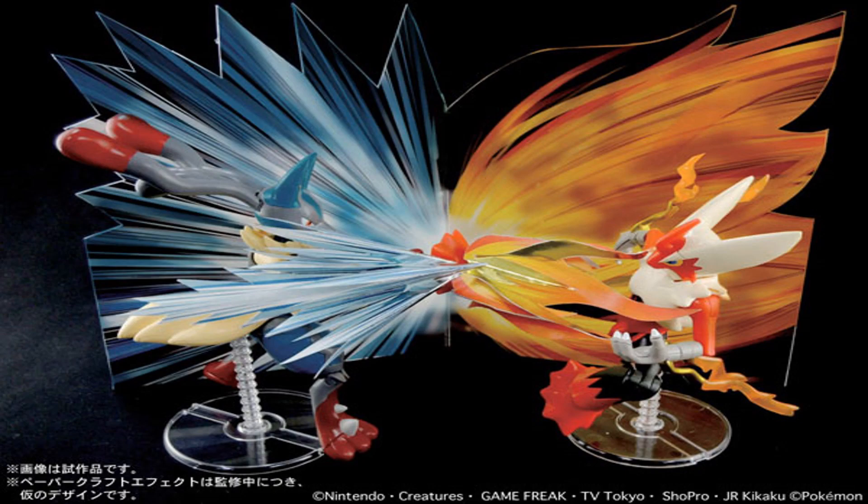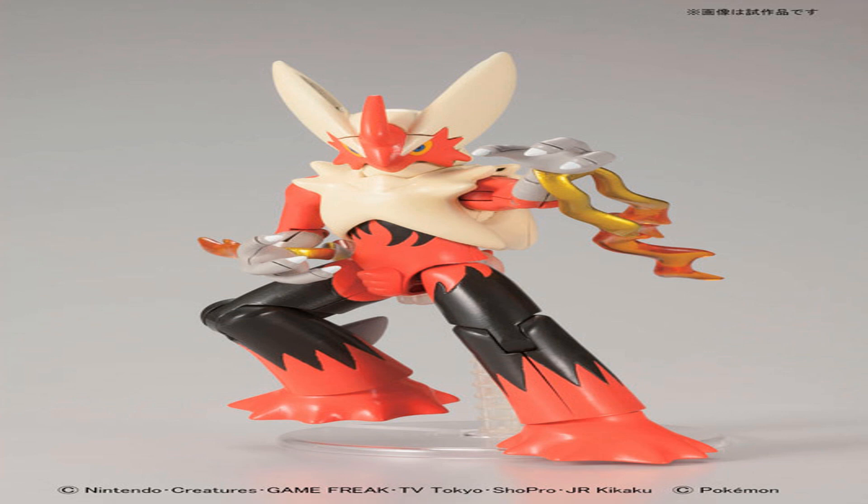In other Mega Blaziken news, Mega Blaziken along with Mega Lucario will be getting their very own Diorama Pokeplaw set. It is titled PokeRama and will come with both figures and some cardboard accessories. It will be released this September. The Mega Blaziken Pokeplaw by itself will be released this August.